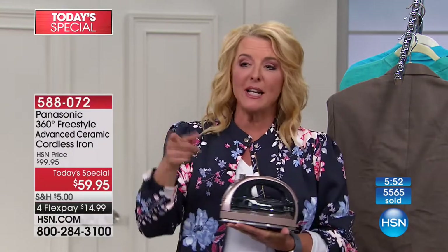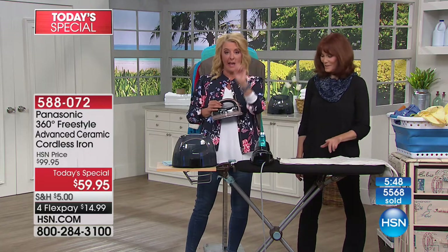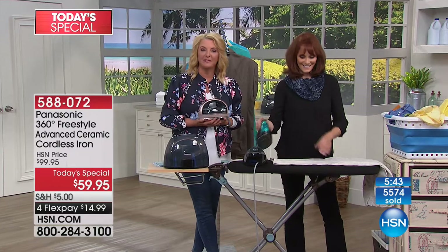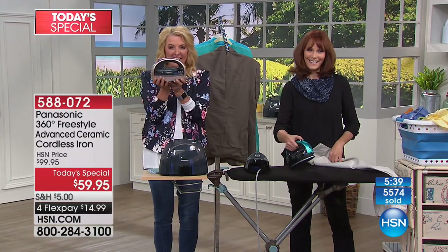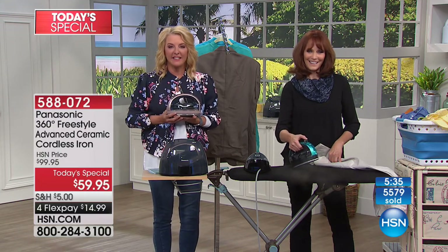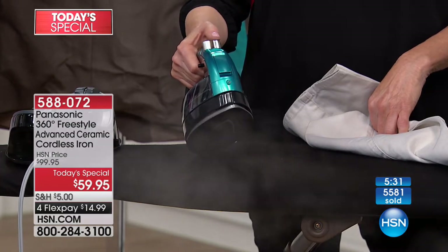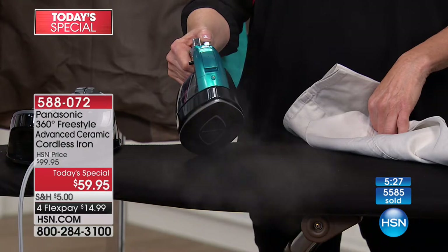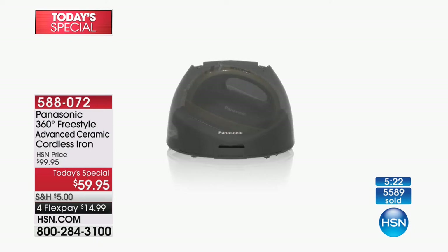Let's say hi to Celeste joining from Florida. What do you think? She ordered the blue one. Celeste shares that the iron she's currently using was given to her when she first got married in December of 1967 — that's over 50 years using the same iron!